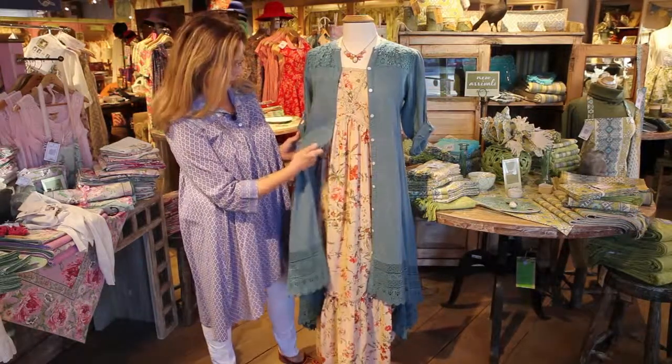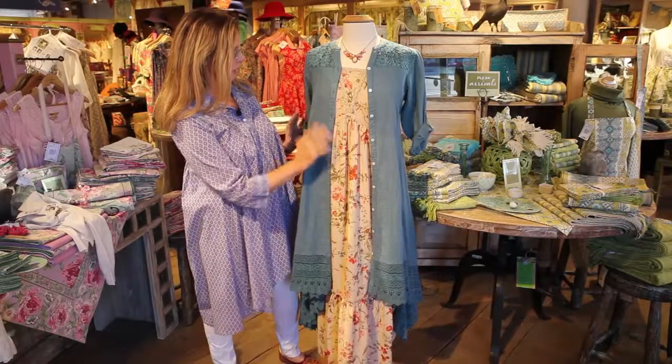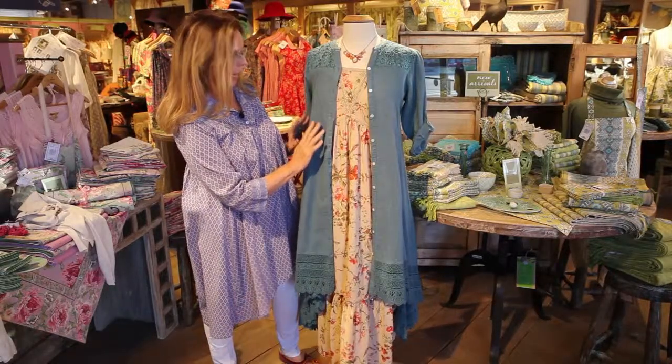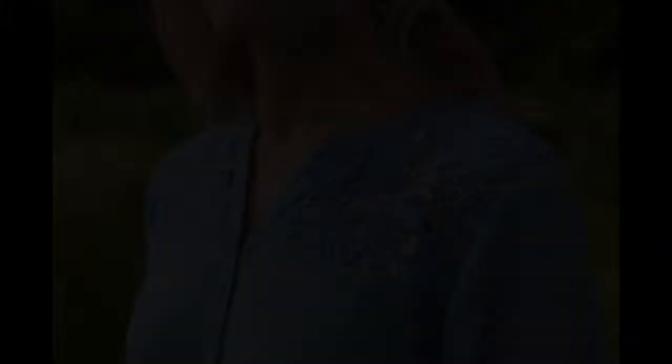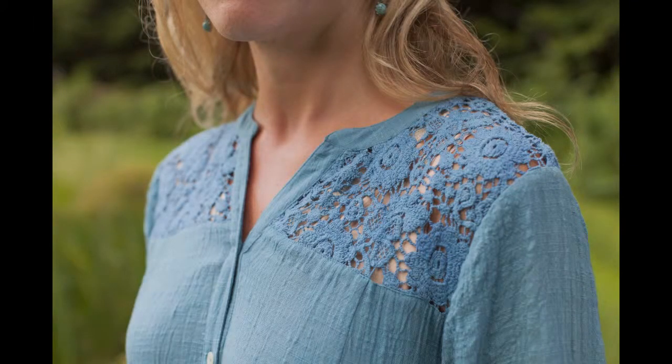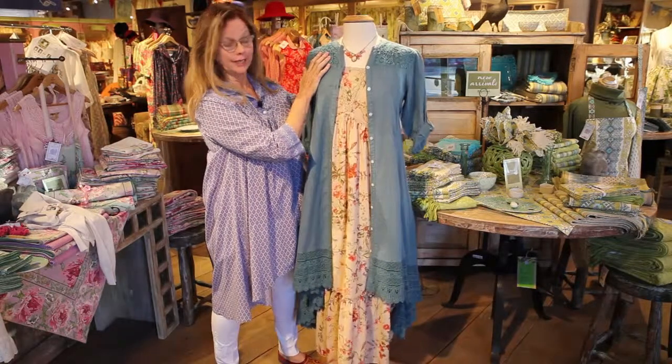Now, you cannot see this online, so I'm going to tell you. It's a wonderful textured cotton, so it's got a little bit of high-low in it — very pretty, drapes beautifully. Look at the detailing, all of this lace on the shoulder. Isn't that gorgeous? Both front and back.